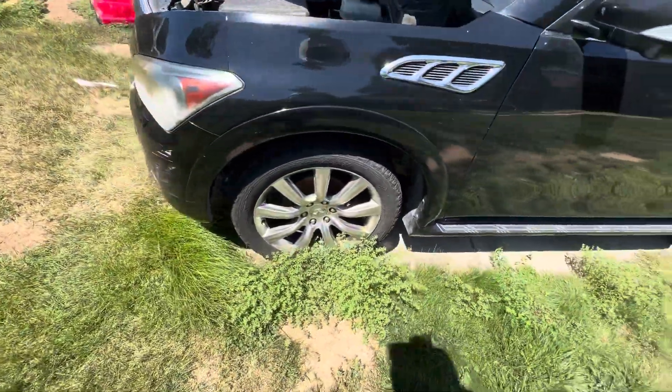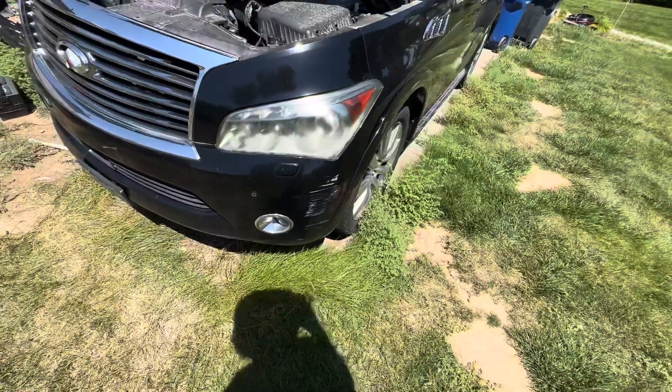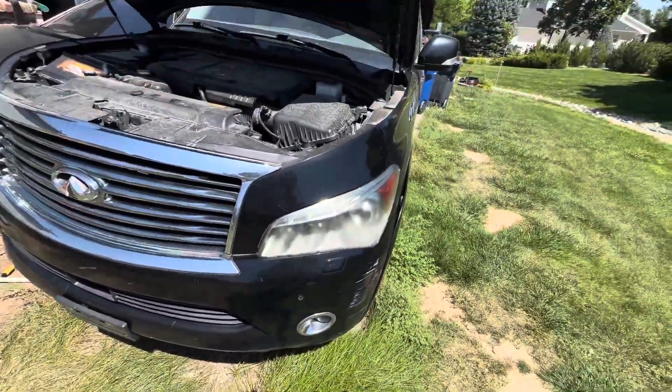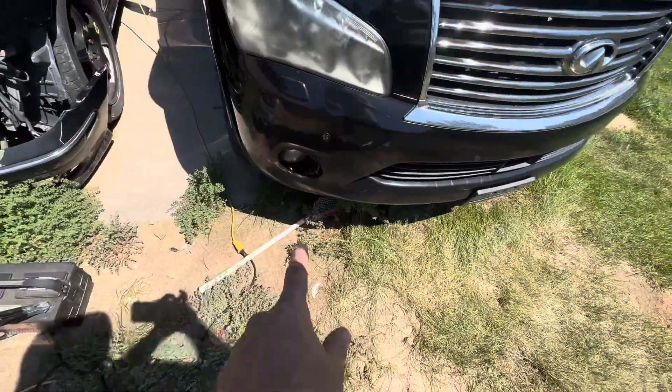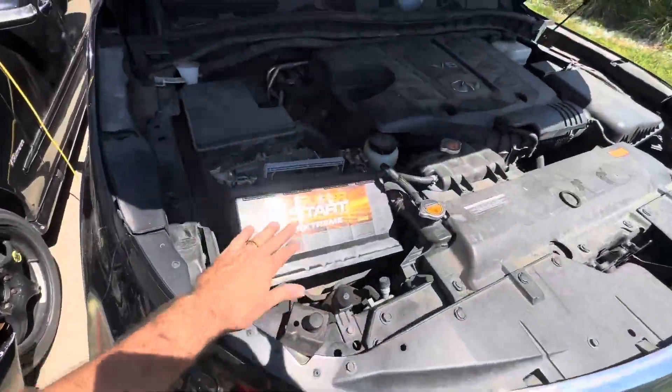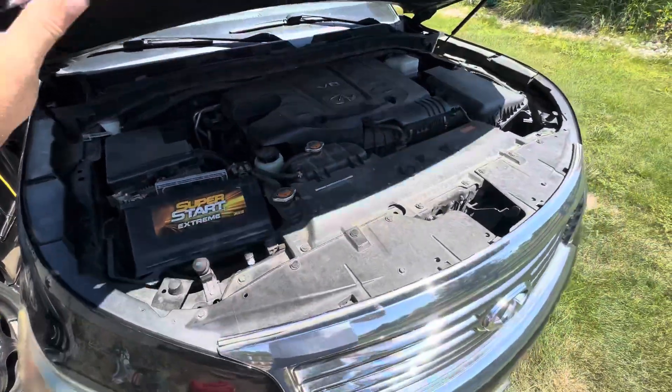Tires are in good shape — they're big 22s. It's got some scuffing on the bumper, the headlights are kind of foggy, and it's missing the trim around that fog light. It needs a new battery, but that will not be coming with the truck.